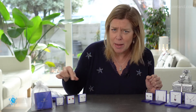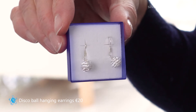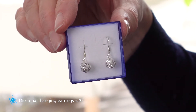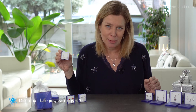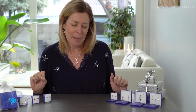Staying with the disco ball theme, I've also got the same style but these ones are slightly bigger and they're a drop earring. I love these because they have a little bit more movement and they really catch the light — they're really sparkly. I actually wear these ones on Christmas day; they're like little Christmas baubles. They're fabulous and they're 20 euro.